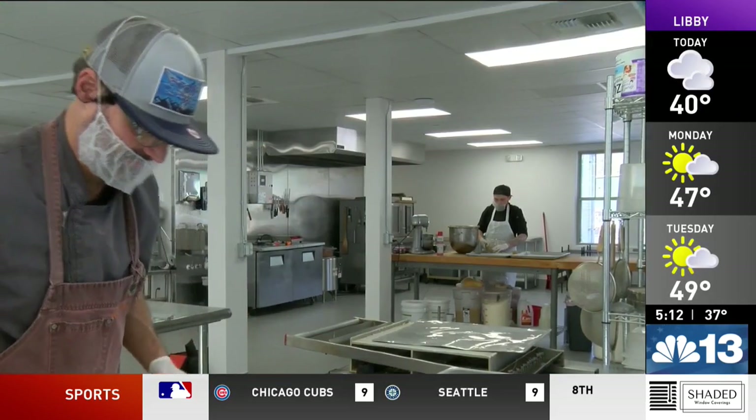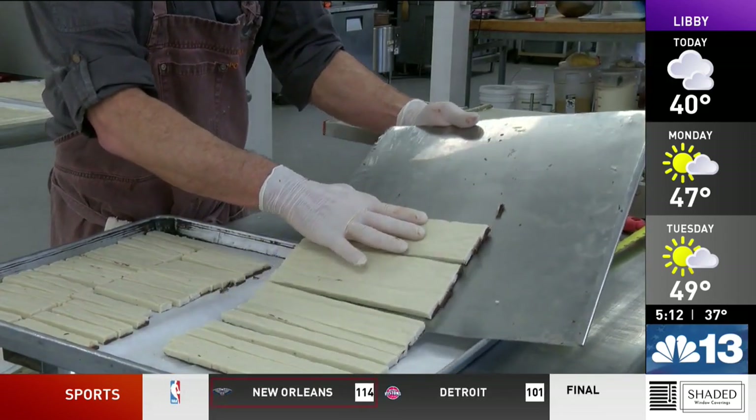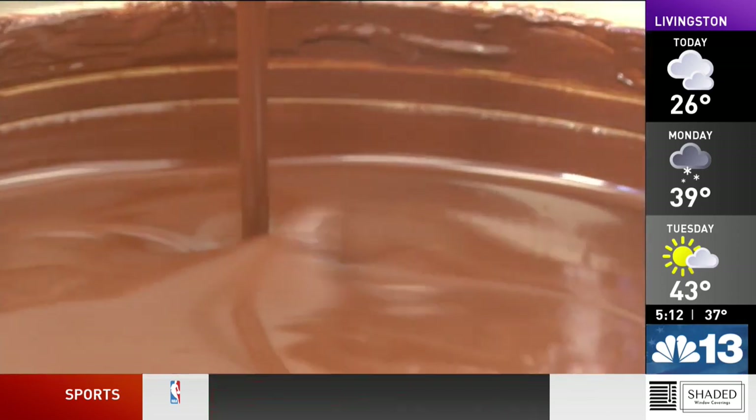Posh Chocolat's roots are international. Jason is originally from St. Louis and came to Montana in his 20s. Anna is from Brazil — she grew up in a big Latin family, always around the table.